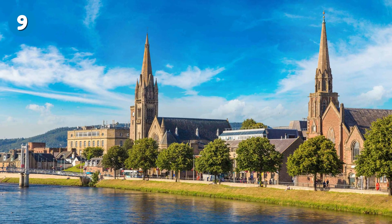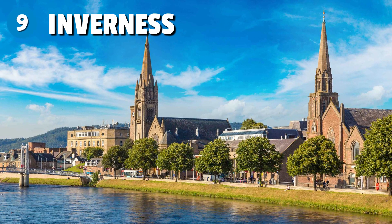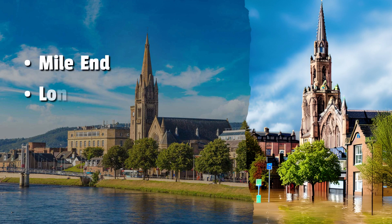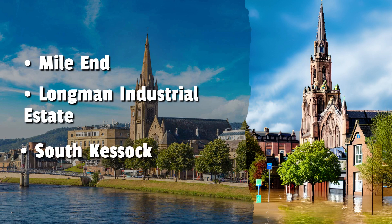Number 9: Inverness. Parts of Inverness along the Moray Firth are predicted to be impacted by coastal flooding. This includes Mile End, Longman Industrial Estate, and South Kessock on the northern side of the Beauly Firth. The Ness Islands in the River Ness are also at significant risk.